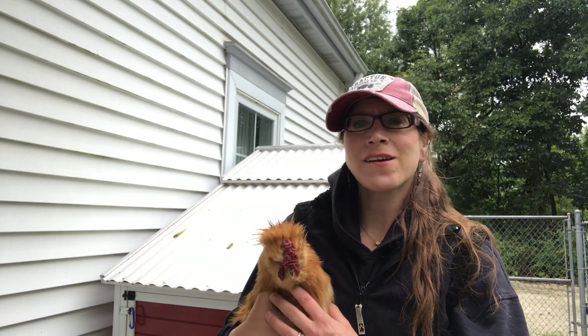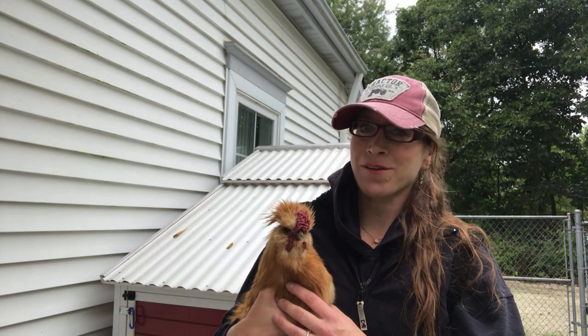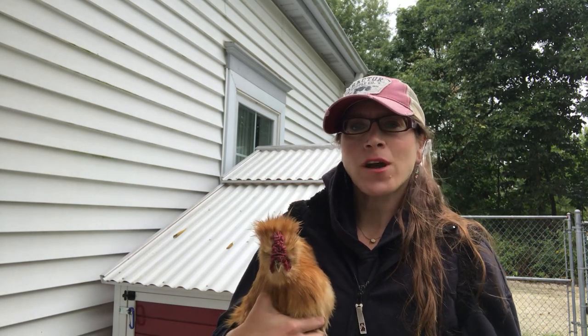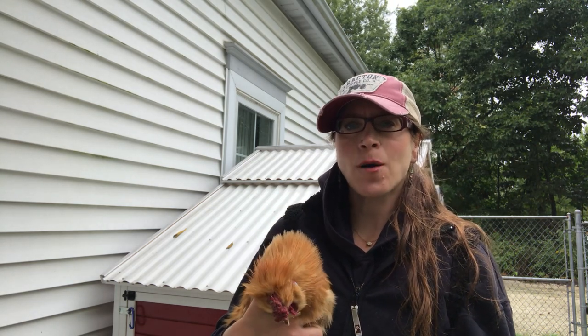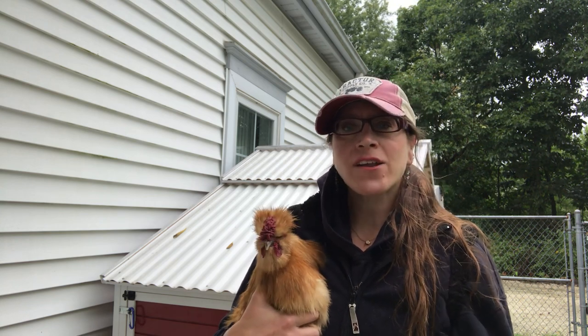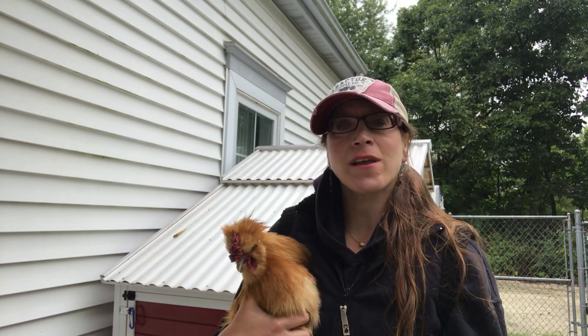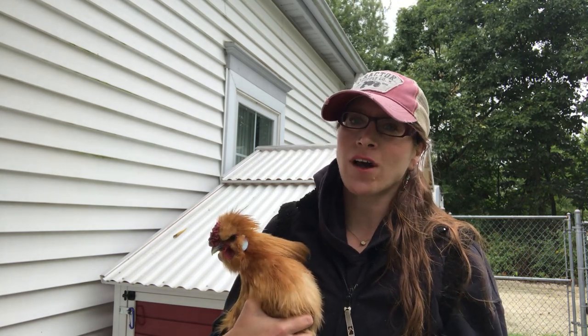Hi everybody, it's Caroline from Caroline's Veggies. Today I want to talk about chickens, my favorite subject. I'm going to talk about silky chickens. They are a very popular breed right now. They have an interesting history, a great personality, and some interesting traits that I'd like to talk to you about today.